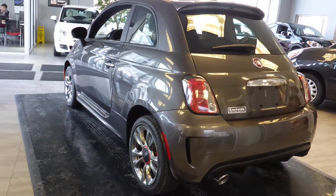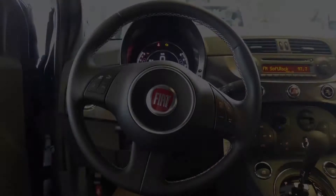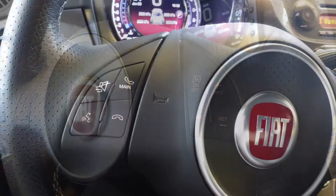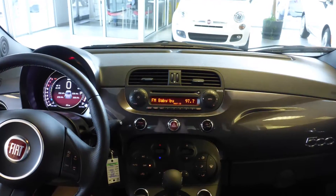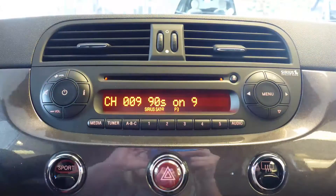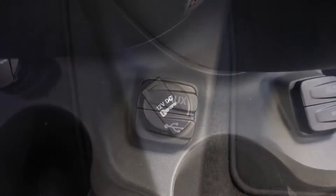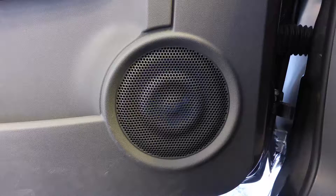Aside from your standard features, this vehicle includes steering wheel mounted audio controls with cruise control, Blue and Me hands-free communication system, a media center with AM and FM radio, Sirius satellite radio, an MP3 input jack, a USB port, a 12 volt power outlet, and a premium audio system.